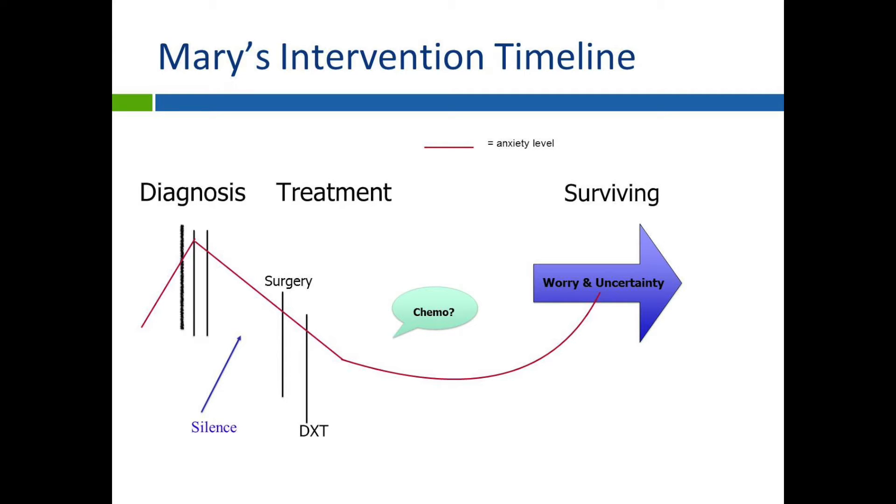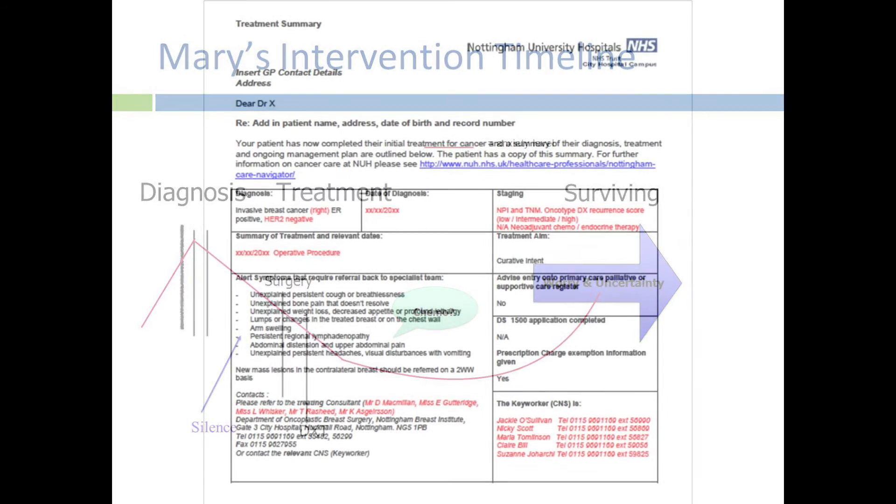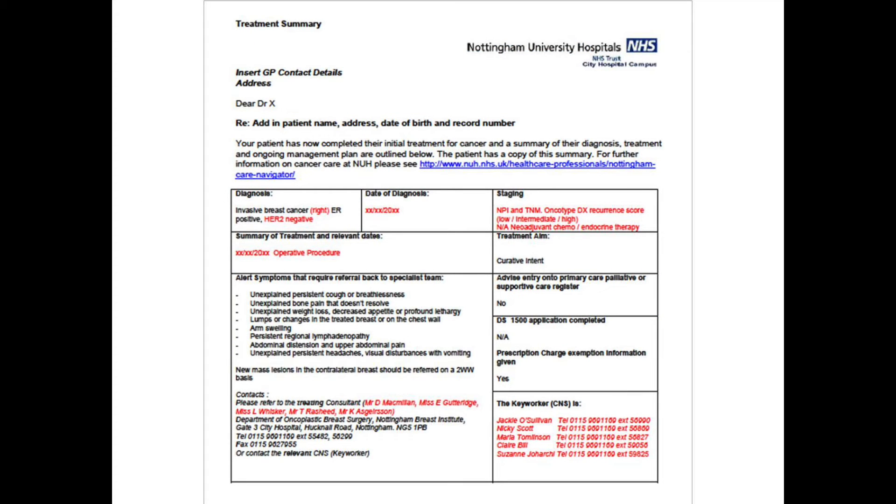This is the trajectory of Mary's treatment following diagnosis. You'll see that after she's had her surgery and radiotherapy, possibly chemotherapy afterwards, there is a time where she's feeling quite on her own and nothing's happening — and this is often the time that the Cancer Care Review is particularly useful. The time of worry and uncertainty can be addressed during this time.